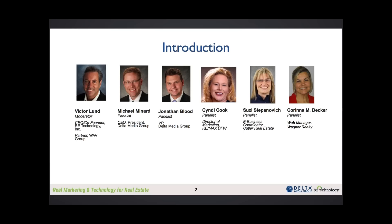She's the director of marketing for Remax in Dallas, Fort Worth, Texas. And I also want to introduce Susie Stepanovich, who's the e-business coordinator for Cutler Real Estate.